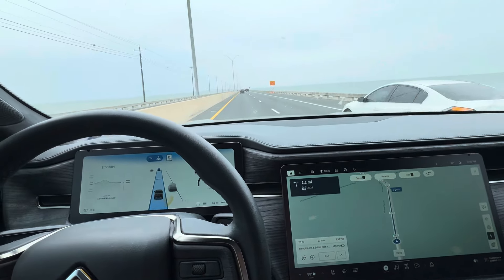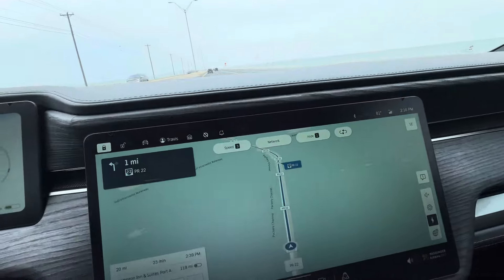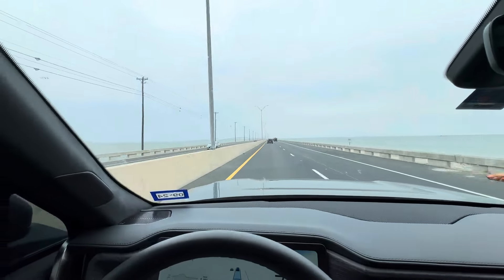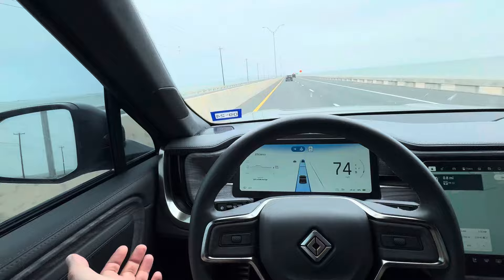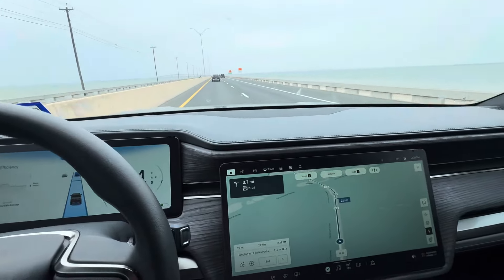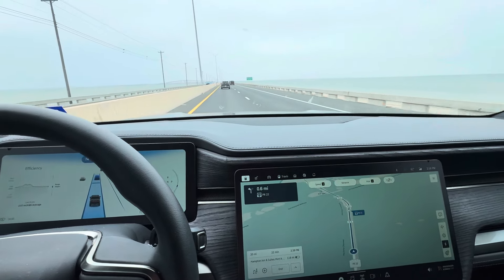I'm riding in the Rivian R1T going over Port Aransas, going over the bridge here. I'm down here in South Texas on the Gulf of Mexico. Highway Assist is driving the truck across this bridge. Of course, I'm in control and I'm supervising it, but we are just riding here across the pass.